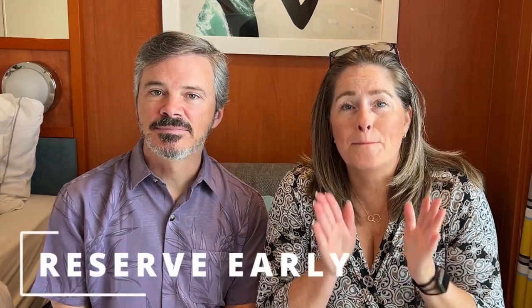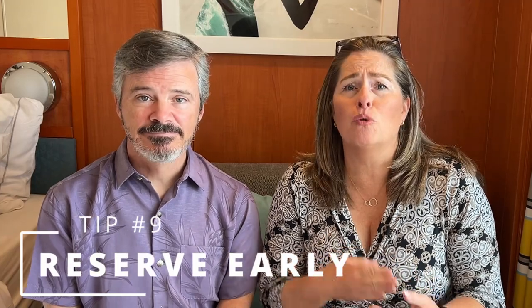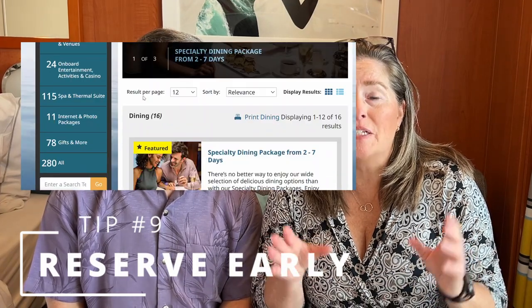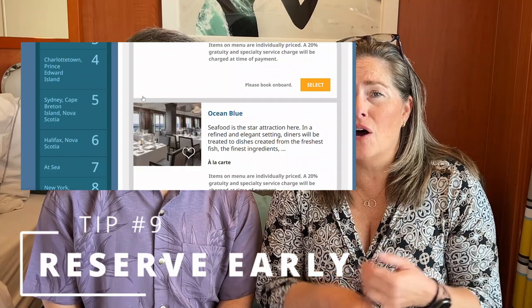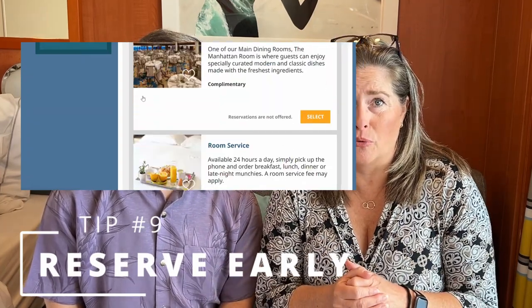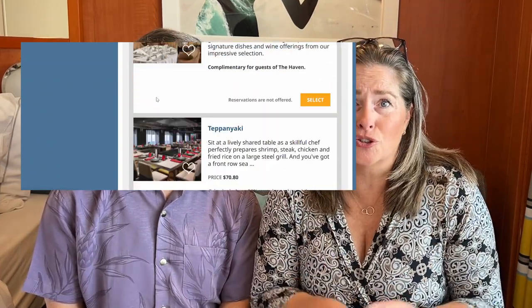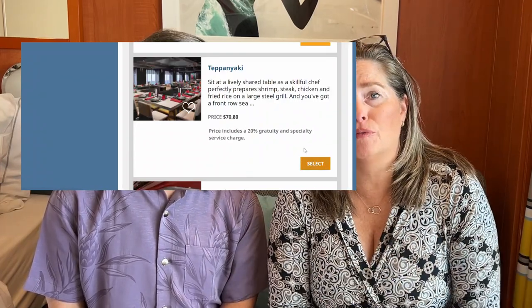Tip number nine: book and buy everything in advance before you board the ship. Do this from the Norwegian app or online, however you're most comfortable. You will avoid long lines and chaos trying to do things on board. Shore excursions, drink packages, Wi-Fi — do it all before you board.